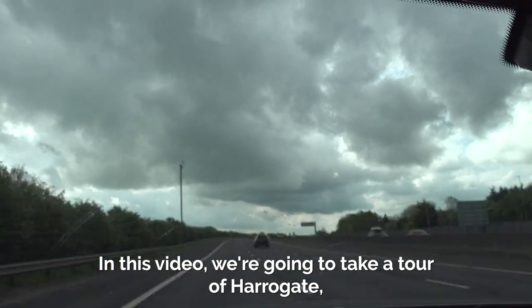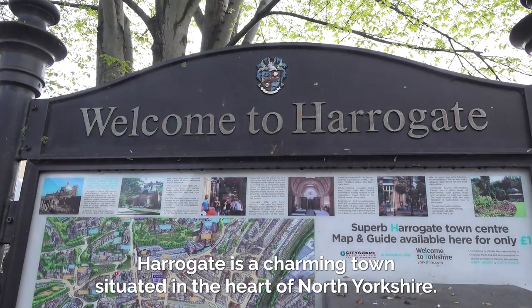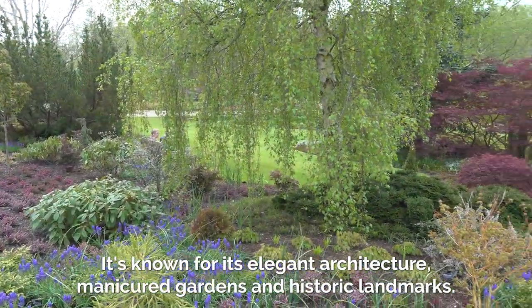In this video we're going to take a tour of Harrogate, a beautiful town in North Yorkshire, England. Harrogate is a charming town situated in the heart of North Yorkshire. It's known for its elegant architecture, manicured gardens and historic landmarks.